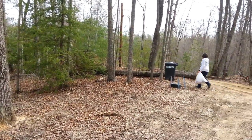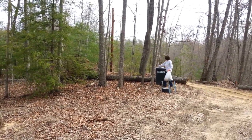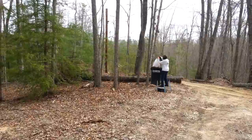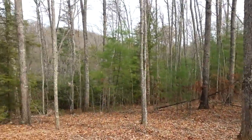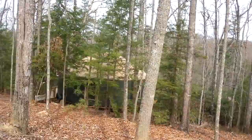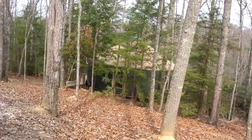Hey, yurt fans. First, there's Shelly throwing out the trash. And we pan around to our yurt — our yurt in the forest.